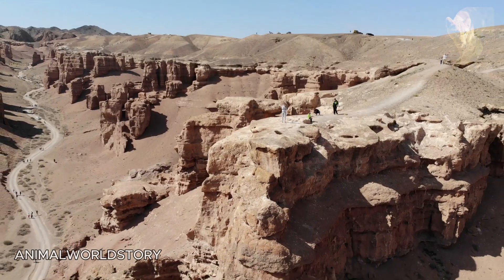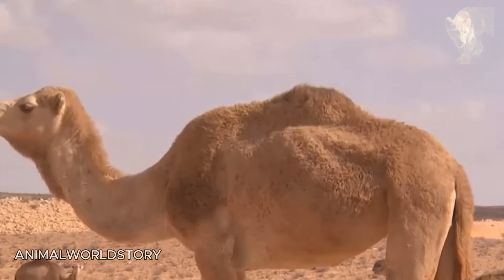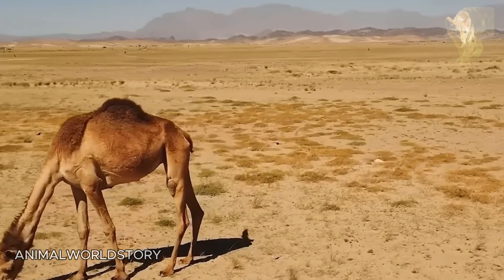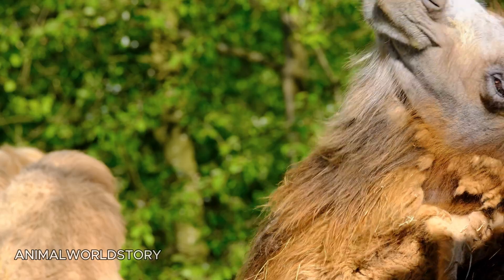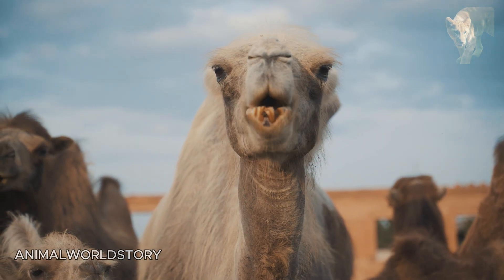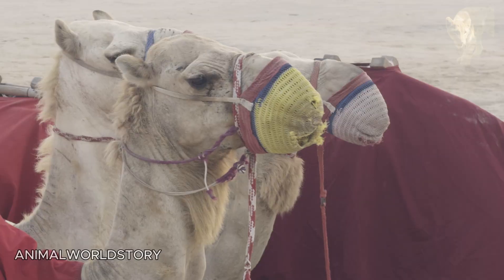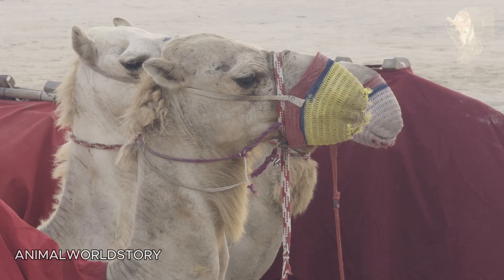Yet through evolution, the camel succeeded in minimising both water consumption and heat gain. A camel's thick coat prevents hot air from reaching the skin. Insulation is enhanced by hollow hairs and an optimal layering of guard hairs and down. On the back — the area most exposed to the sun — insulation is further increased by fat deposits in the humps. Their nostrils have valves that open only when inhaling and exhaling, so as not to lose excess water. Camel dung is very dry, and their urine is extremely concentrated, thanks to a kidney system that retains as much water as possible.